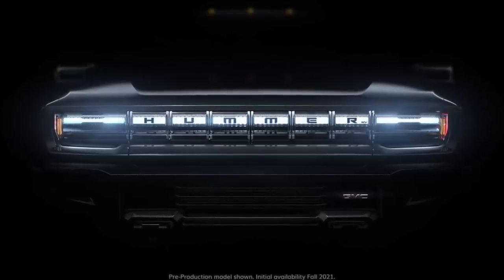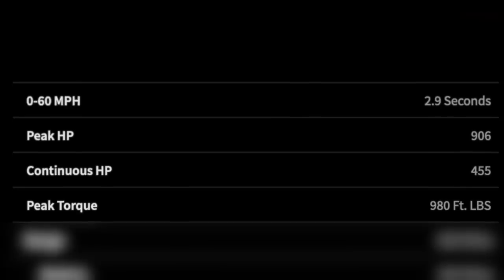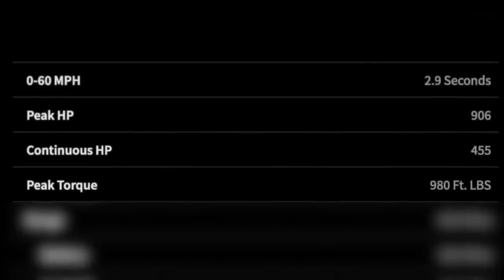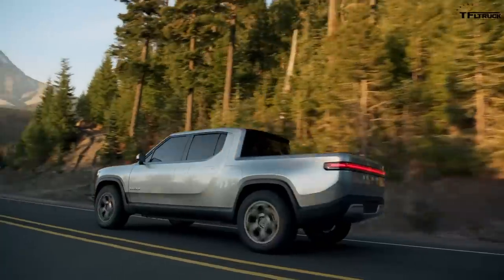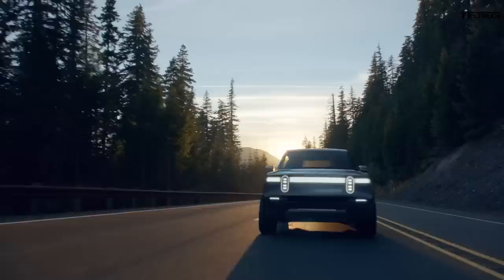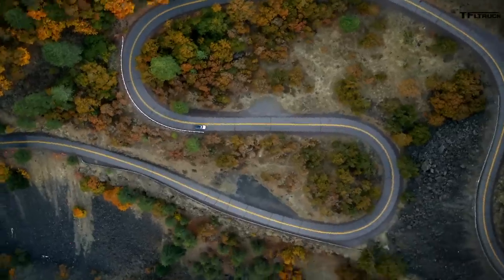Peak torque is listed at 980 pound-feet. This is also interesting because companies like Rivian and GMC Hummer are listing wheel torque — that's multiplied torque according to gearing — and Nikola does not appear to be doing that. Next up is driving range, which is the most important quality for a pickup truck of any kind.